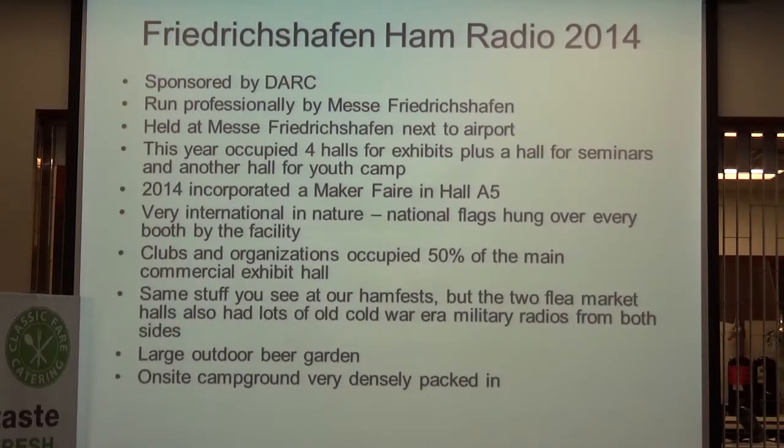It's a very international convention. Flags of each country are hung over every booth by the facility. I was working for DARA, the Dayton Amateur Radio Association, sent there to promote the Dayton Hamvention. I wore a cat hat, which brought a lot of people wanting to take selfies and drew a lot of attention to our booth. Clubs and organizations actually occupied over 50% of the main commercial exhibit hall, which is very different than the Dayton Hamvention.